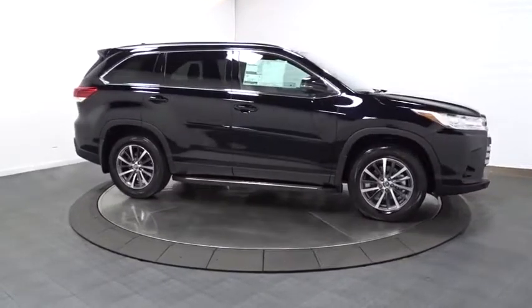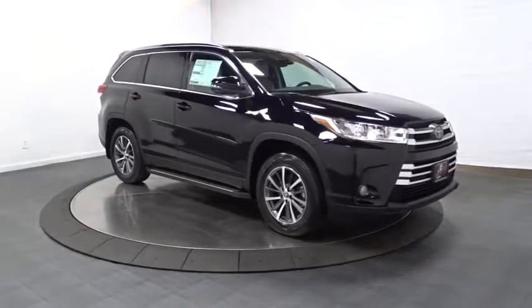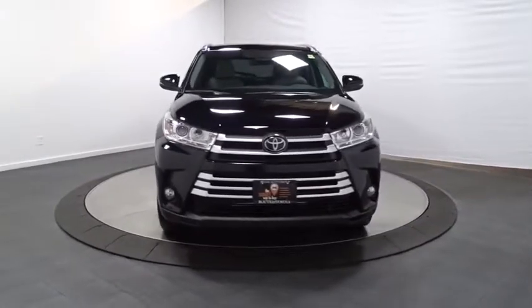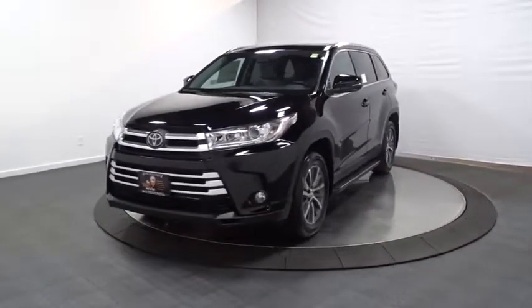Clock, electronic stability control, outside temperature gauge, leather seats, HD radio, brake assist, tachometer, body color door handles, tinted glass, engine immobilizer, splash guards, low tire pressure warning, power rear window sunshade.